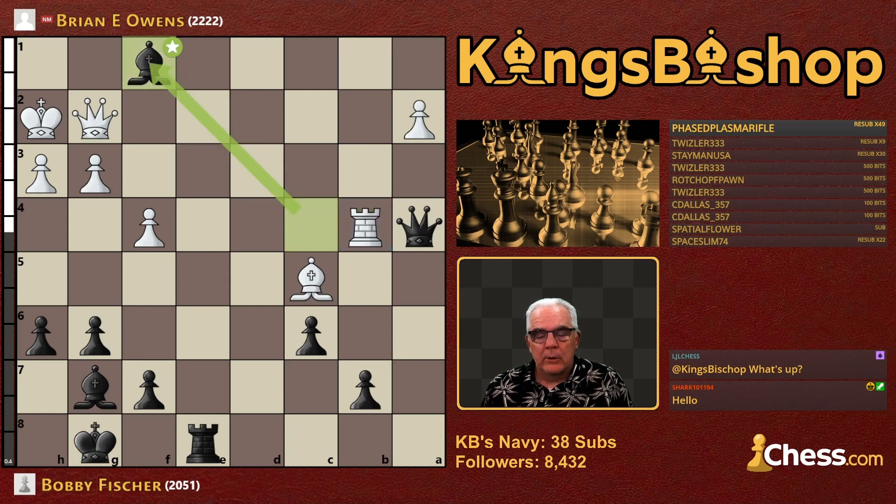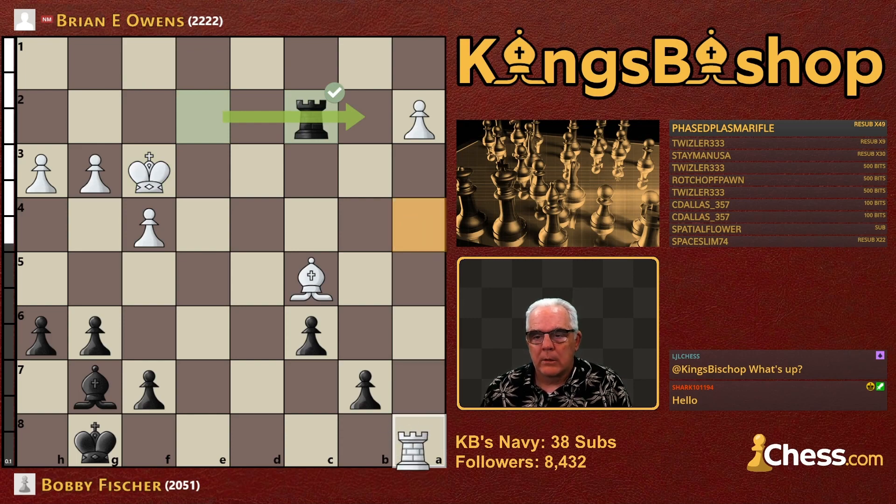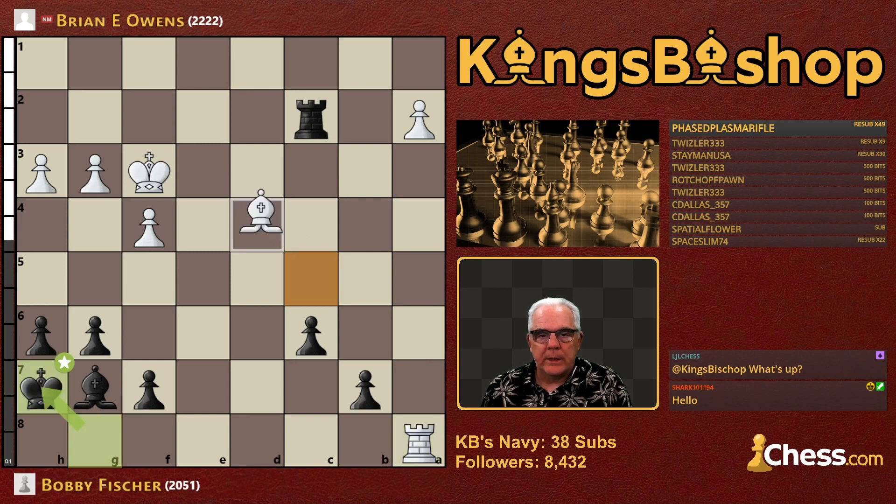Bobby with a very nifty technique counterattacks — Bishop takes Bishop. You take my Queen, I'll take yours. He did, and he did. King took the Bishop. Now we have Rook and Bishop against Rook and Bishop, Black with one pawn advantage — and it is a passed pawn. Rook E2 check, King F3, Rook C2, Rook A8 check, King H7, Bishop E3, pawn B5.